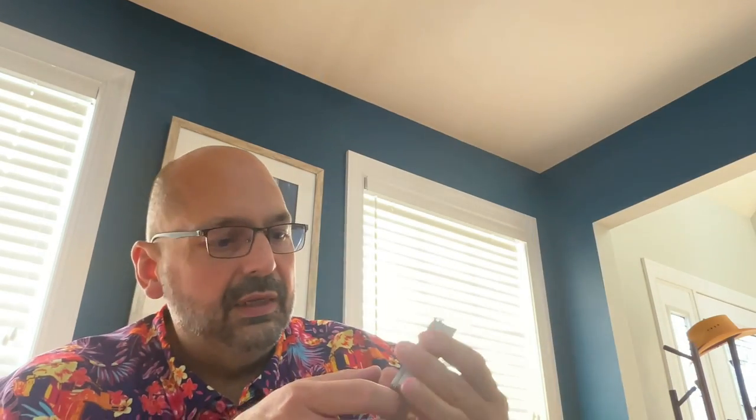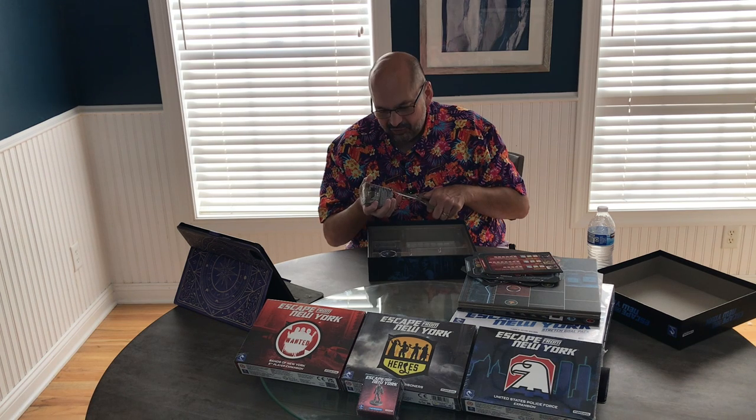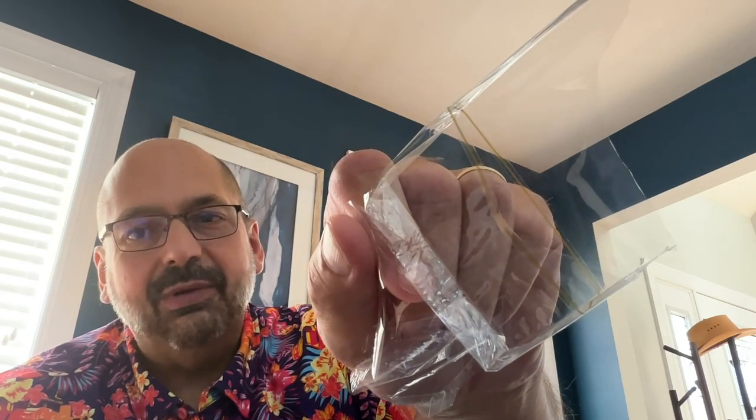There's a Statue of Liberty card — she's seen better days. There's another Statue of Liberty card in green-blue, only one of those. Yellow, only one of those. And then several red ones — I assume that's some kind of game phase thing. There's a deck of cards with Brain on the back. These must be player cards because there is Cabbie, Maggie, and Snake.